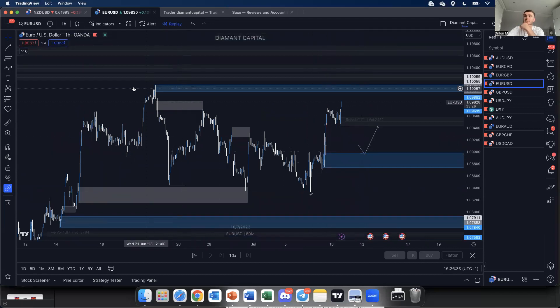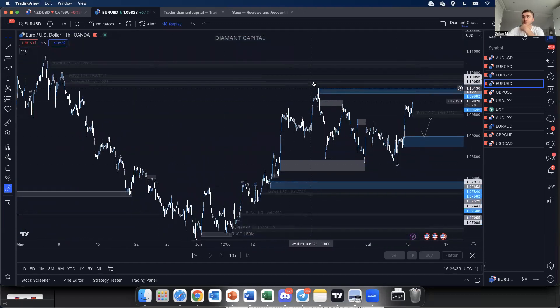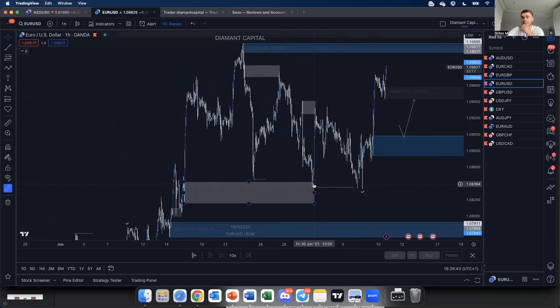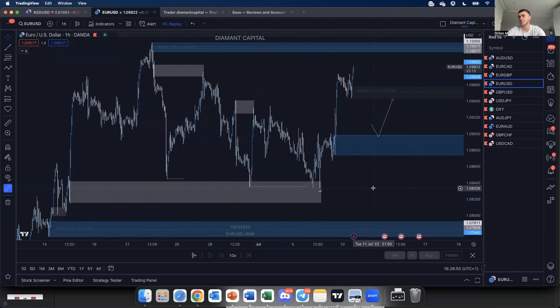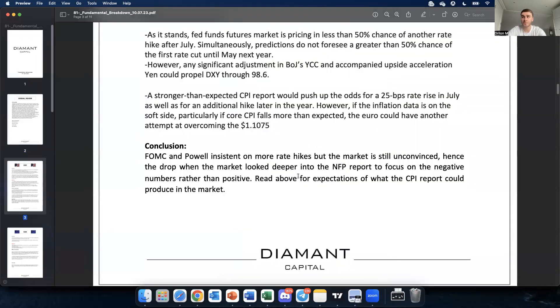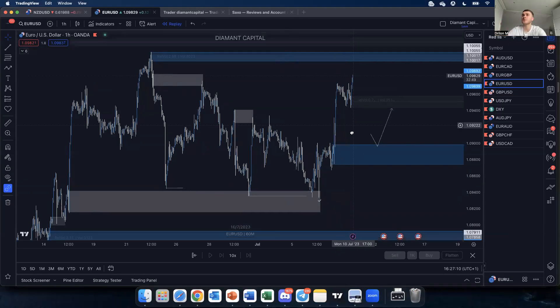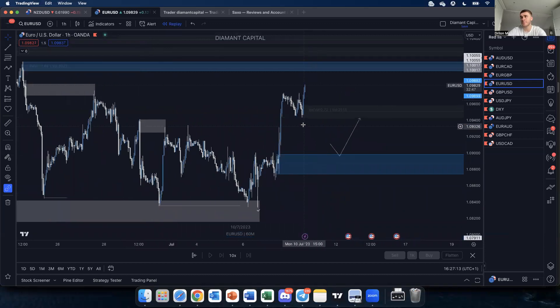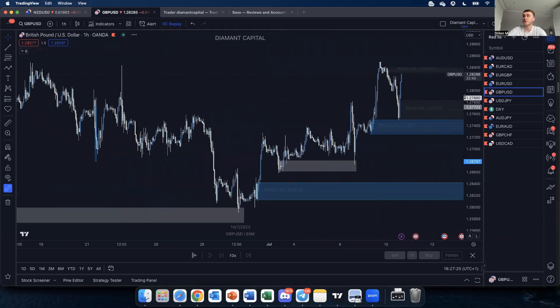For EUR/USD, I'd love to get into buys right here. For the longest time I've been looking for buys — we had the pullback, liquidity was taken, and the demand zone has been respected. Price has been pushing upwards again. For those familiar with smart money concepts, this should make sense. It's all going to depend on the CPI report fundamentally, but I'm expecting a little reaction and then buyers from this area.